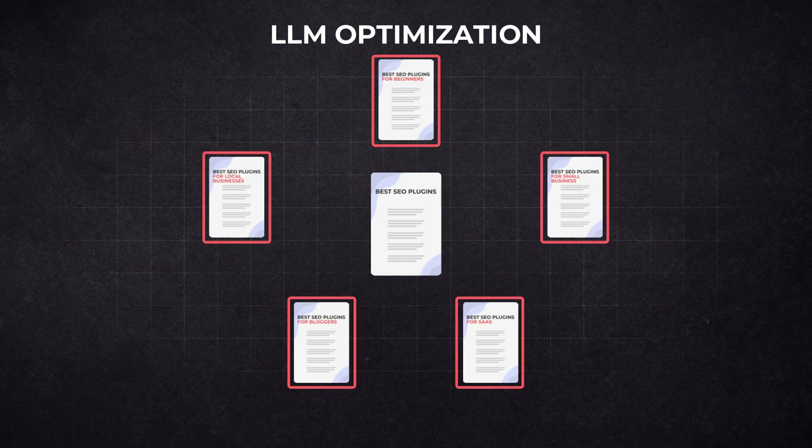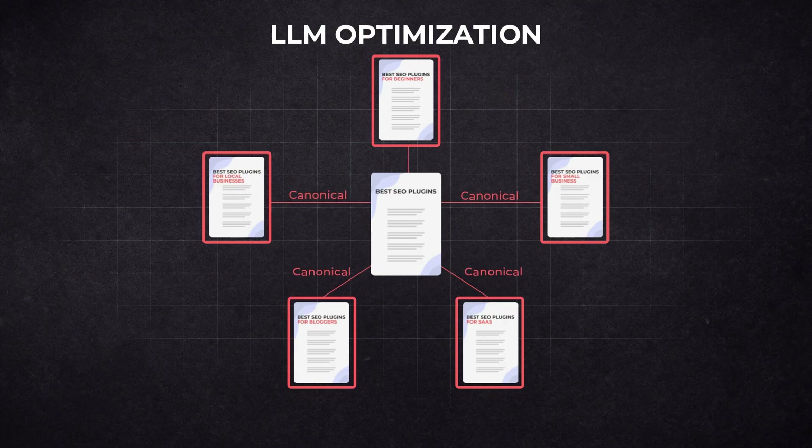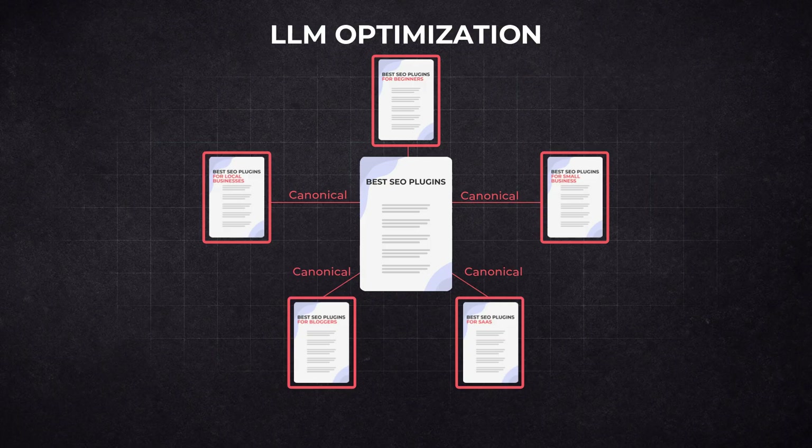However, in traditional SEO, these pages are called thin content or duplicate content because the contents are somewhat similar, which goes against best SEO practices. So what we do is add a canonical tag on these separate pages telling traditional search engines to rank the main page, while still optimizing for LLMs. This way, you are optimizing for both traditional search engines and large language models. This is a strategy formulated from original research, so feel free to try it out.